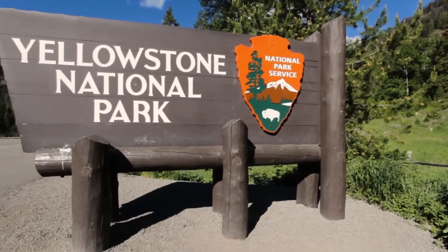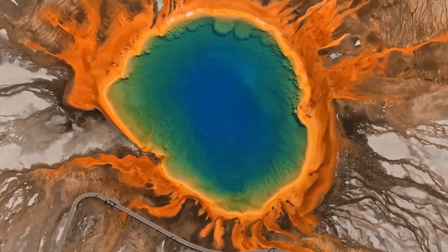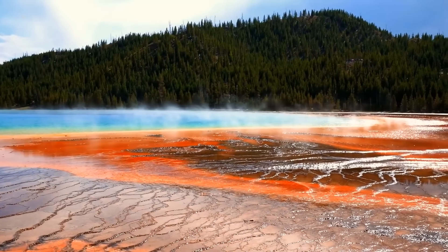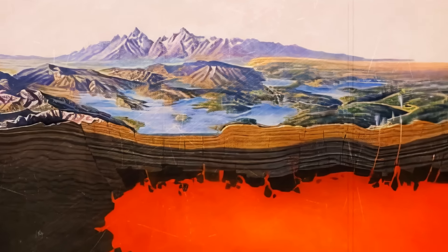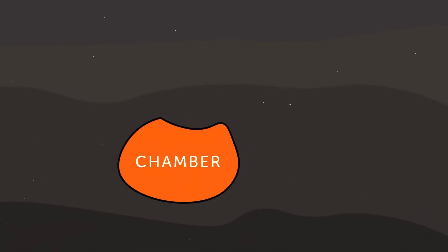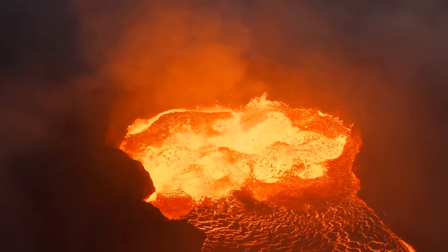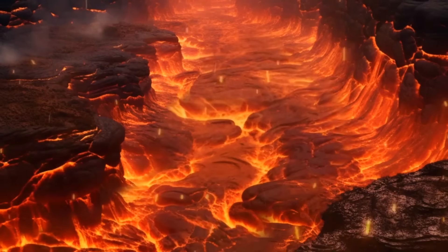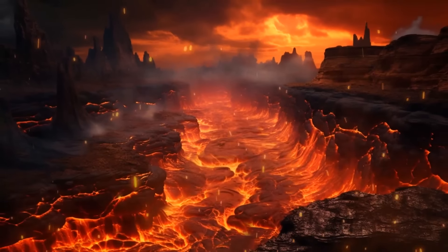Yellowstone National Park sits on top of a giant supervolcano, which is why the area boasts powerful geysers and hot springs. Underneath lies an enormous magma chamber. In 2015, researchers from the University of Utah found it was much bigger than previously thought, and even discovered a second reservoir beneath the top one. Together, the two reservoirs store enough magma to fill the Grand Canyon 11 times.